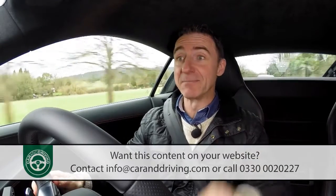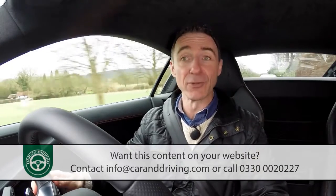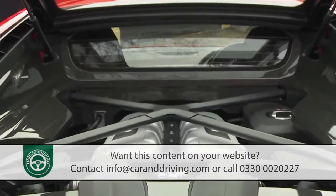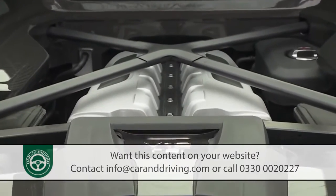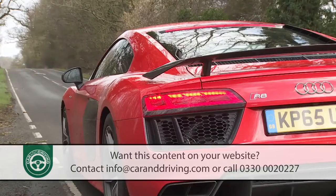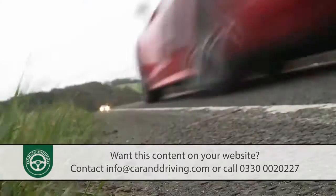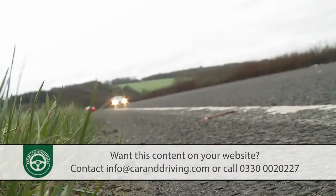That engine comes mated to a seven-speed S-Tronic auto transmission and is offered in two states of tune. There's 540 PS in standard form or 610 PS if you go for the V10 Plus variant that we're trying here — a car capable of 0-62 miles per hour from rest in just 3.2 seconds, on route to 205 miles per hour.